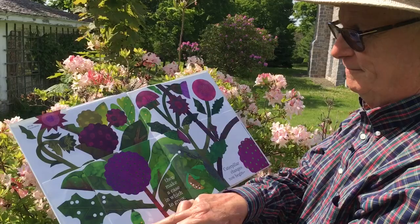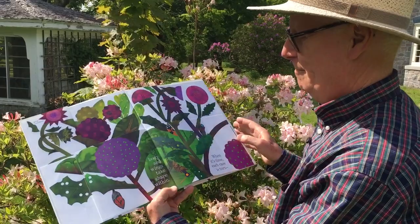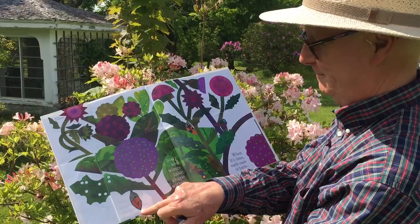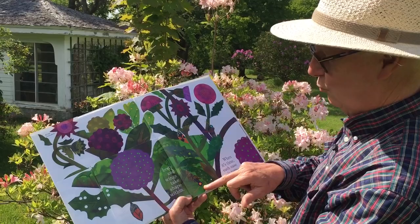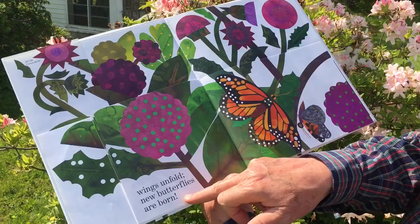Caterpillar changes now begin. Body and wings take shape within. When it's time, each case is torn. Wings unfold, new butterflies are born.